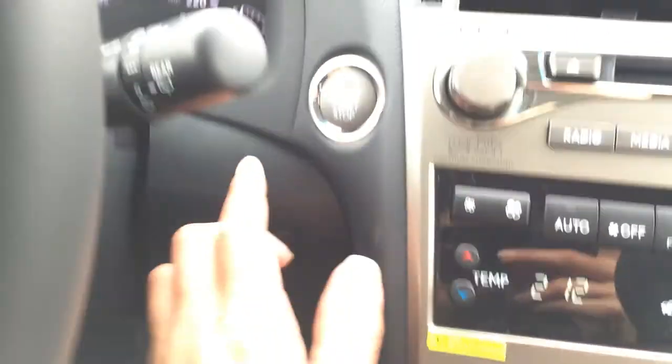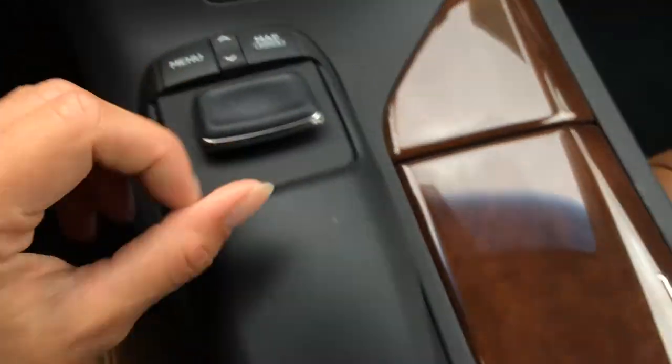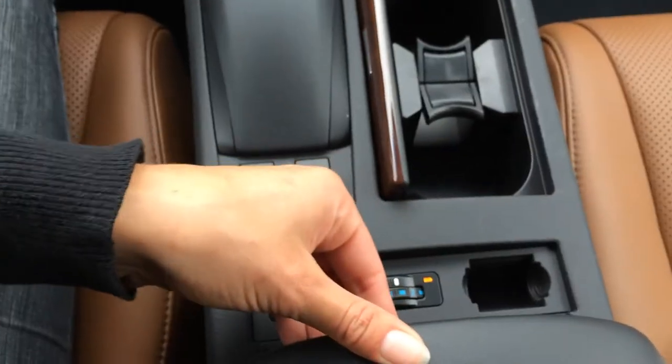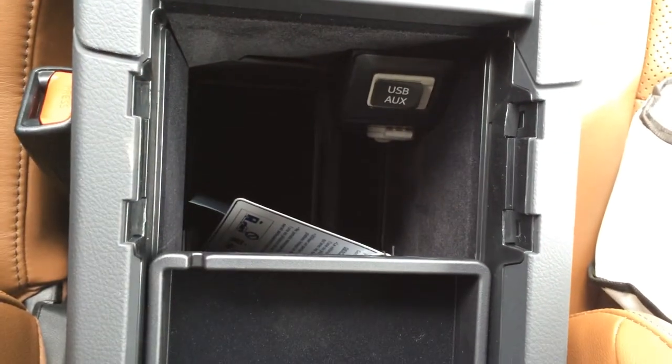Heated steering wheel, engine start and stop button, leather and wood shift knob. The new 2015 knob interface. Cup holders, traction control off switch — slide back your armrest and you'll find your heated and ventilated buttons for your front seats. Coin holder, and USB, auxiliary, and power outlets are located underneath your armrest.